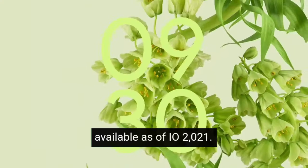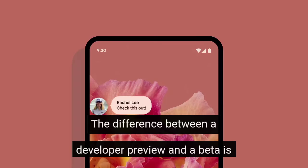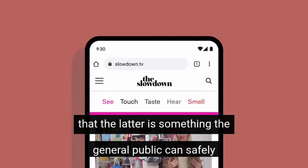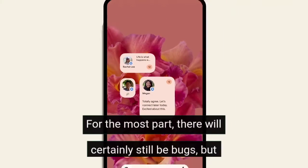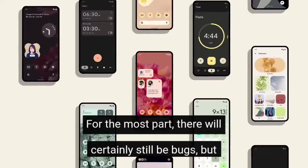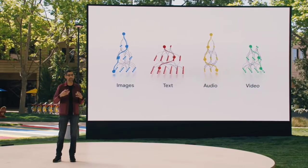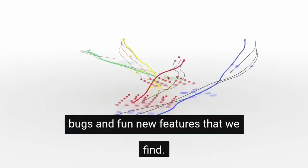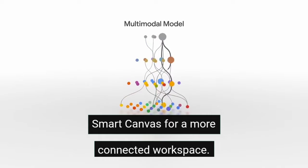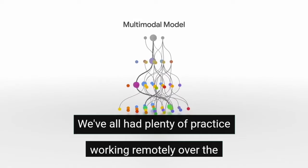We've already seen a few developer previews of Android 12, but we finally have the first public beta available as of IO 2021. The difference between a developer preview and a beta is that the latter is something the general public can safely install on their personal devices for the most part — there will certainly still be bugs, but not nearly as many as you would find on a developer preview. We'll be sure to test it thoroughly and provide you with bugs and fun new features that we find.